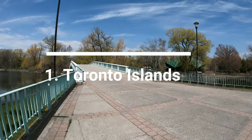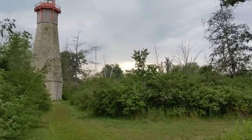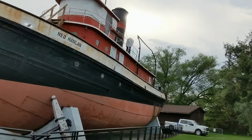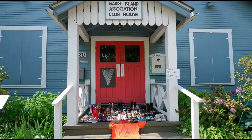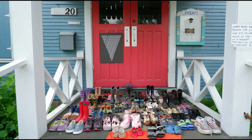My number one pick is the Toronto Islands. The Toronto Islands, also called the Island or Toronto Island Park, are a chain of 15 small islands located in Lake Ontario, a short 13-minute ferry ride from downtown Toronto. The most popular islands are Central Island, Ward Island, and Hanlon's Point.